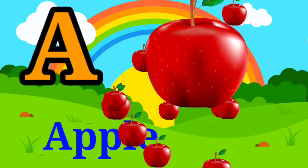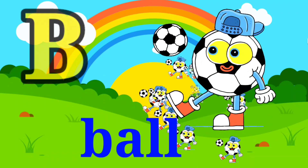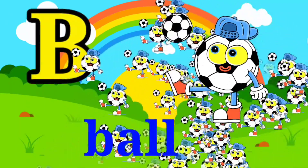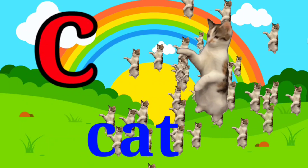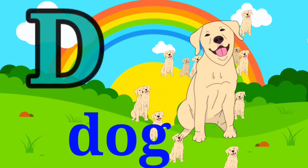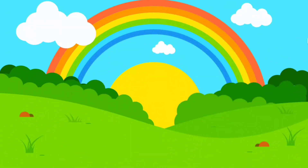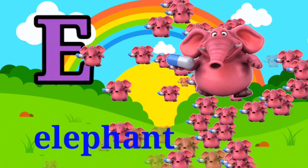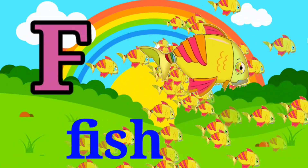A for apple, B for ball, C for cat, D for dog, E for elephant, F for fish.